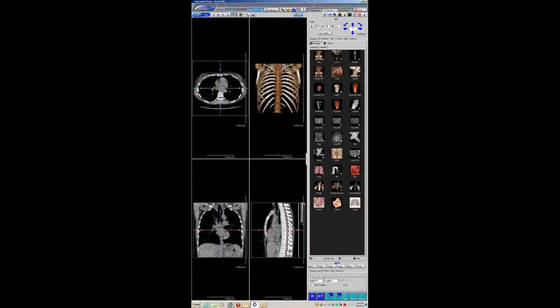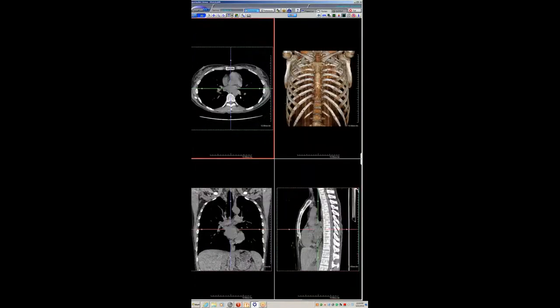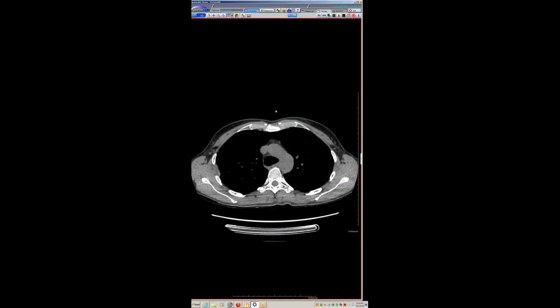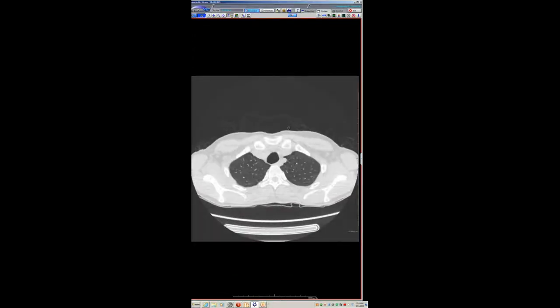This is a case from just yesterday, and I want to get other people's ideas about it. I'm convinced that these entities are often lumped together, but I think they represent at least somewhat different diseases because they really do occur in two different subsets of patients.